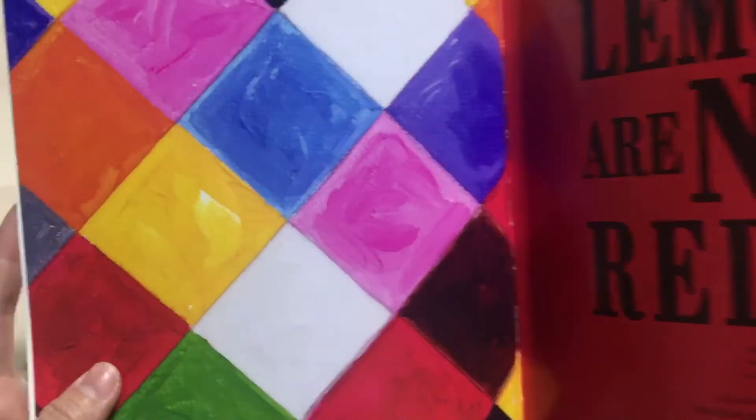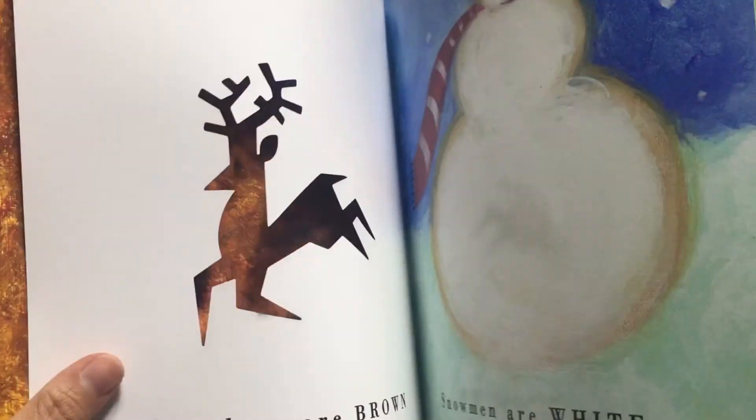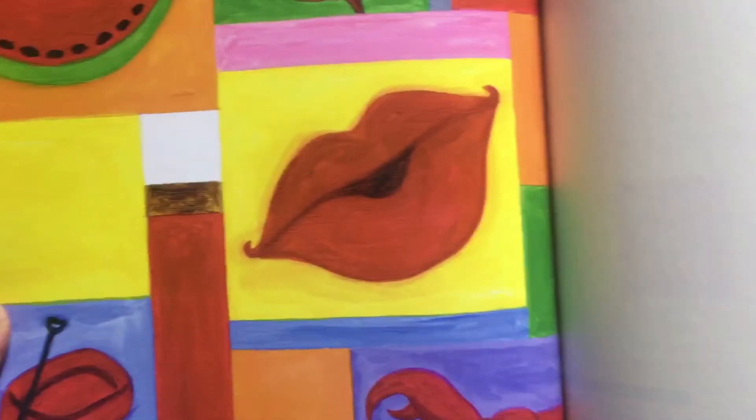Hello friends! Today's book is Lemons Are Not Red by Laura Vaccaro Seeger. This book has beautiful paintings that I really enjoyed, and I am happy to introduce this book to you. Alright, let's get into the book!